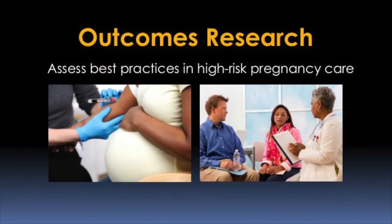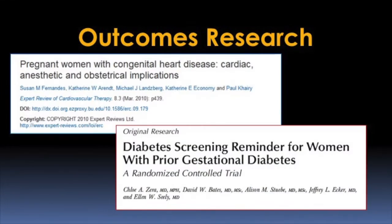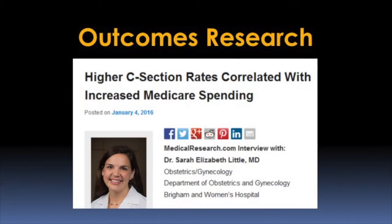The research that the MFM division is involved with really spans a broad arena from clinical research to more basic translational research. In the clinical realm there has been interest in looking at outcomes. The cardiovascular program with Dr. Economy has looked at outcomes from women who have delivered with repaired cardiac anomalies. Dr. Smith with her work with psychiatry is looking at interventions and depression outcomes. Dr. Zira is looking at interventions for diabetes and the best management for gestational diabetes.